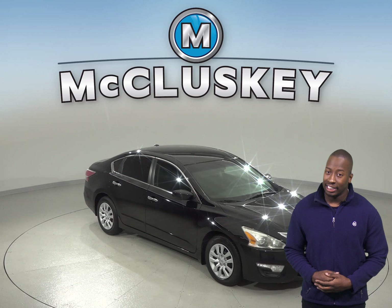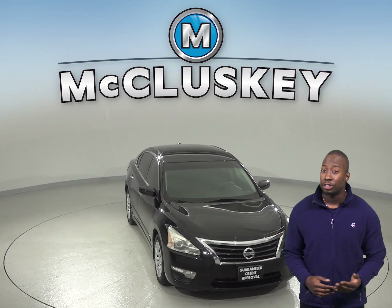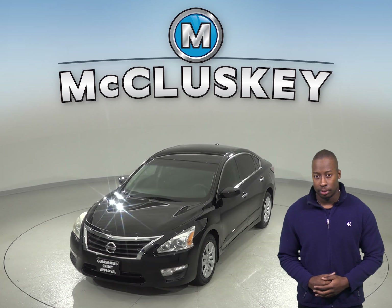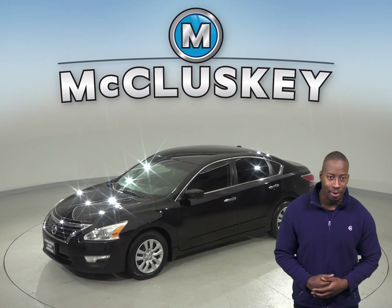Check out this 2014 Nissan Altima. It is painted in all black and the interior is a charcoal cloth upholstery. There is just about 63,000 miles on the odometer, and this Nissan Altima gets great gas mileage — up to 38 miles per gallon on the highway.